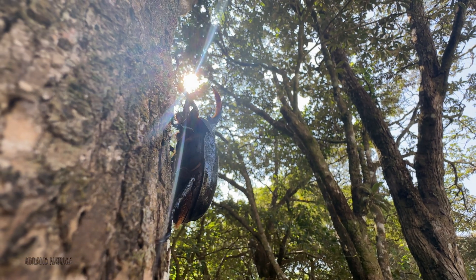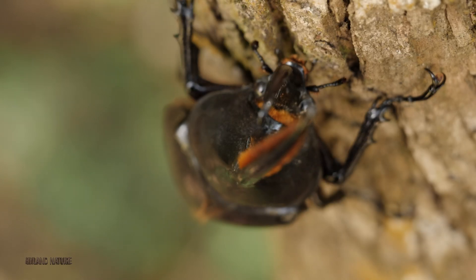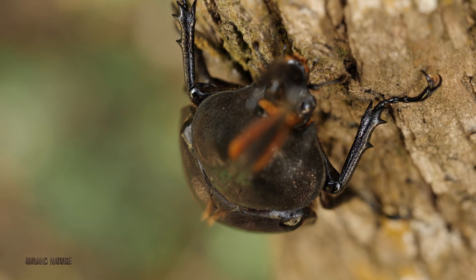I hope this video has given you new information and appreciation for Hercules beetles. Thanks for watching Highland Nature, and subscribing really does ensure I can keep making videos like these.